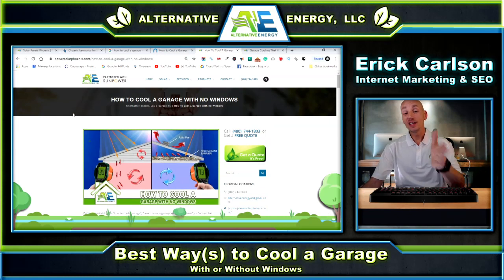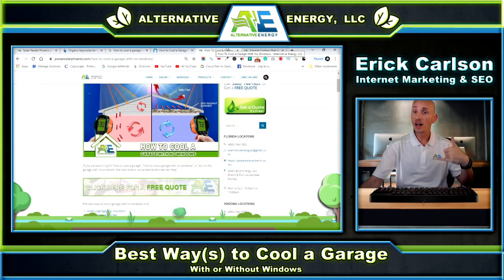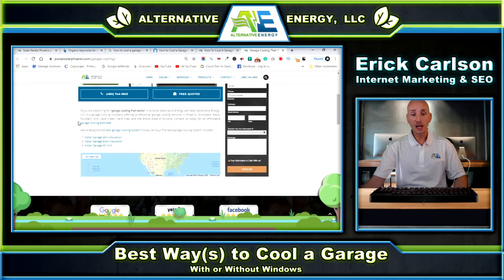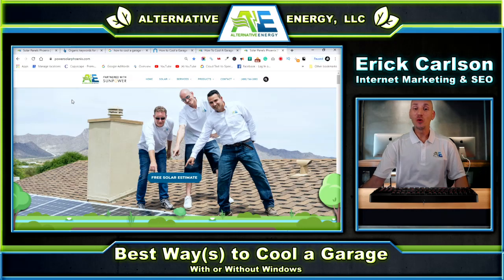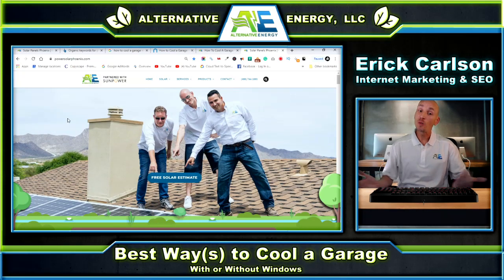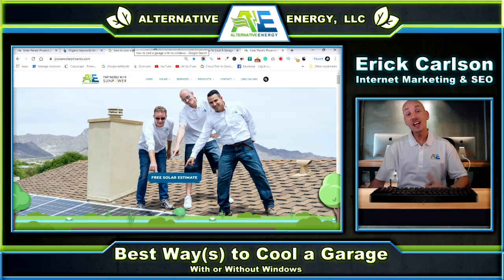I definitely wanted to make this video just to show you guys there are effective ways to cool your garage. The garage door insulation and the radiant barrier are going to be needed if you really want to cool it, especially in hot states like Nevada, Arizona, or New Mexico. We do all of this — garage cooling, garage door insulation, garage attic insulation, and garage mini splits — all over Arizona. We've got tons of reviews, we're a full service energy company also offering solar and other energy products. Thank you for watching — please like, comment, and share!